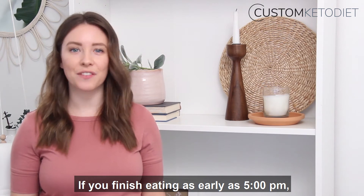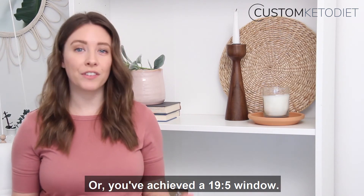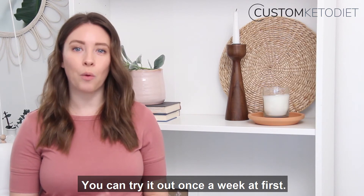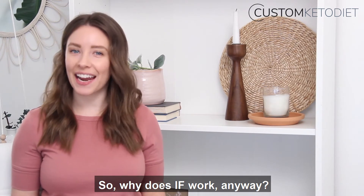If you finish eating as early as 5 PM and don't eat again until noon the next day, then you've fasted for 19 hours and eaten for five — a 19:5 window. You don't have to adhere to IF every day. You can try it out once a week at first, listen to your body, and then add in more IF days over time.